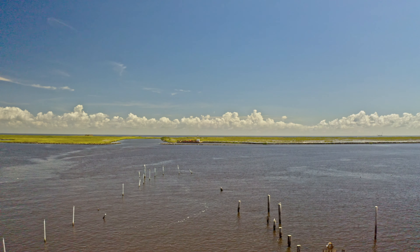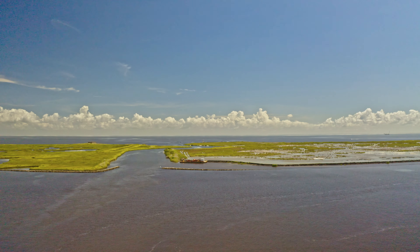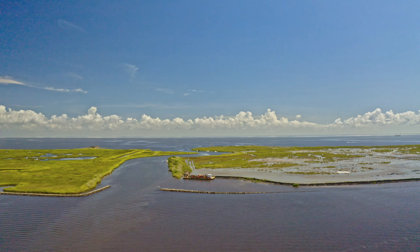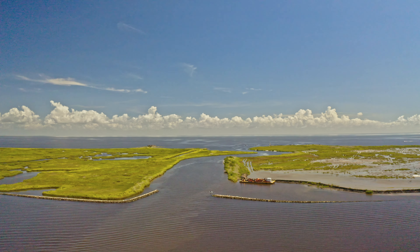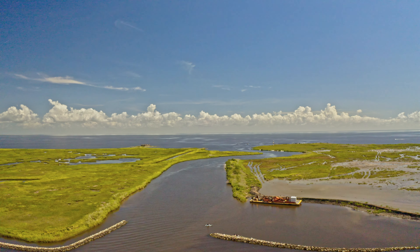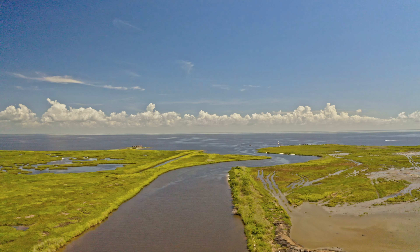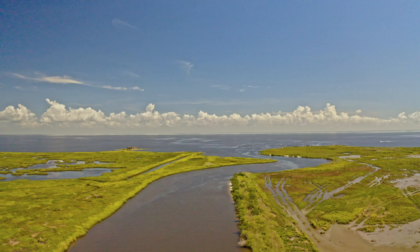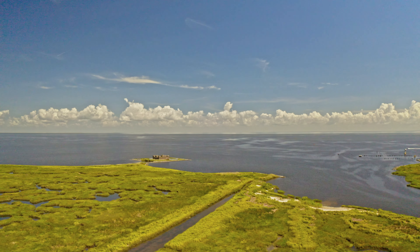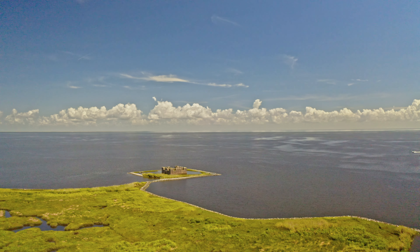Our launch point today is Shell Beach at the Katrina Memorial. The body of water you're looking at is the Mississippi River Gulf Outlet. It's closed now, but at one time it was a shortcut that ships used to get from New Orleans and Baton Rouge to the Gulf, rather than going through the winding Mississippi River. It was built in 1969 and closed in 2017 after it devastated St. Bernard Parish because it wasn't maintained well. We're going up Bayou Iskloski, a little city just south of Shell Beach. Shell Beach is 12 miles due east of St. Bernard State Park, and 4,000 feet south of Fort Proctor, which is where we're flying to now.